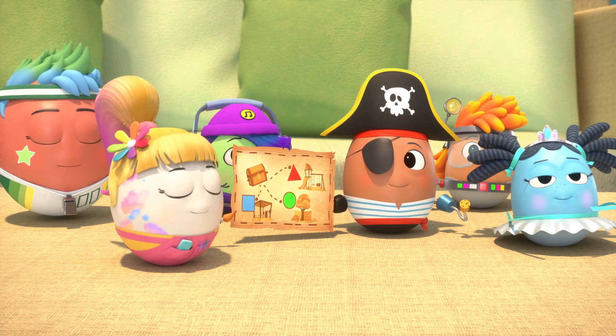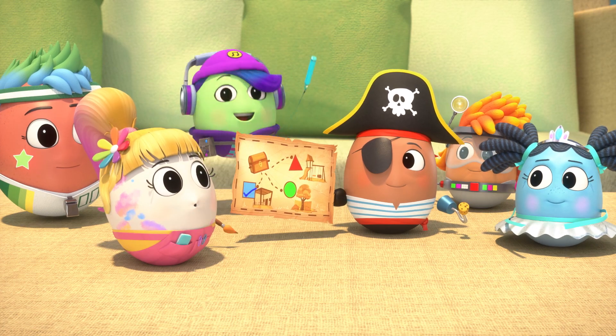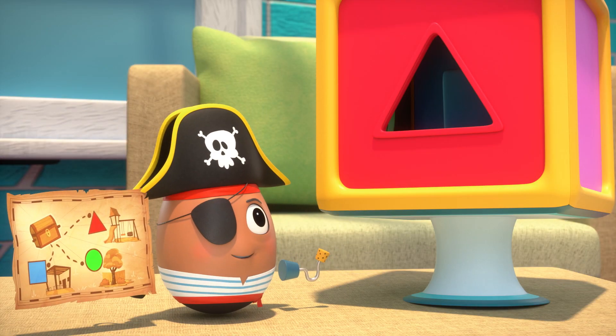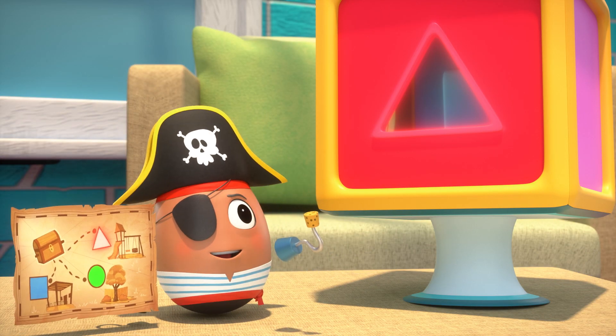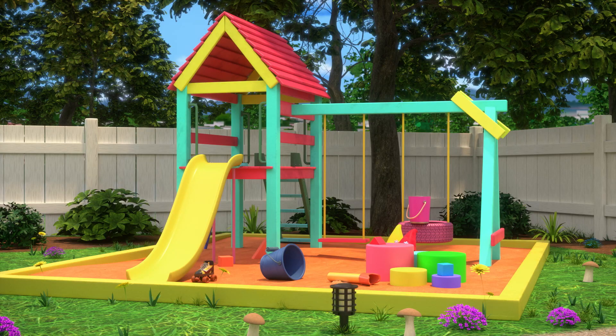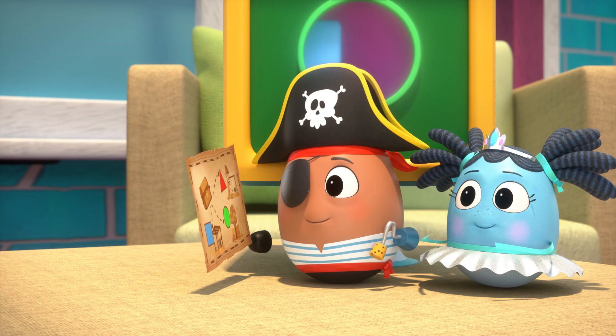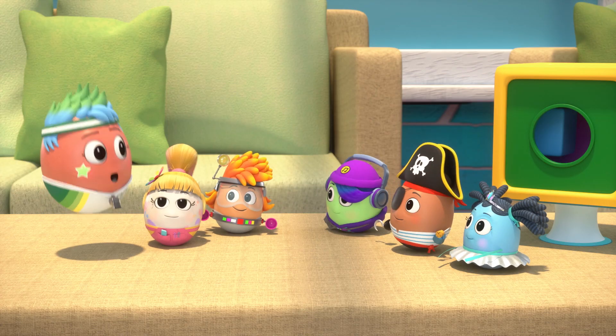Yarr! I'm down to the goal! Then ch-ch-ch-treasure time! The Red Triangle be over thar. And the Green Circle be over thar. Team Red Triangle and Team Green Circle, let's go! Yay!